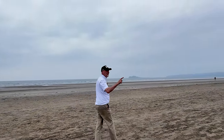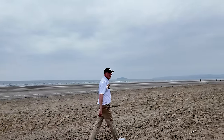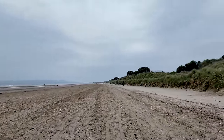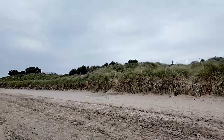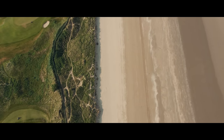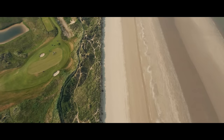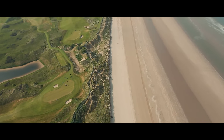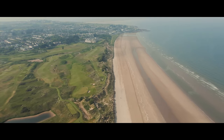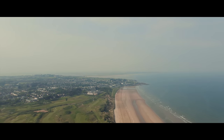Just over the other side of those dunes is quite possibly the best new golf course in Ireland — well, kind of. This is the Jameson Lynx at the Port Marnock Resort, and whilst the course isn't exactly new, it has undergone a major revamp. As well as taking a look around the golf course, I'll be taking on a challenge over three very special golf holes.